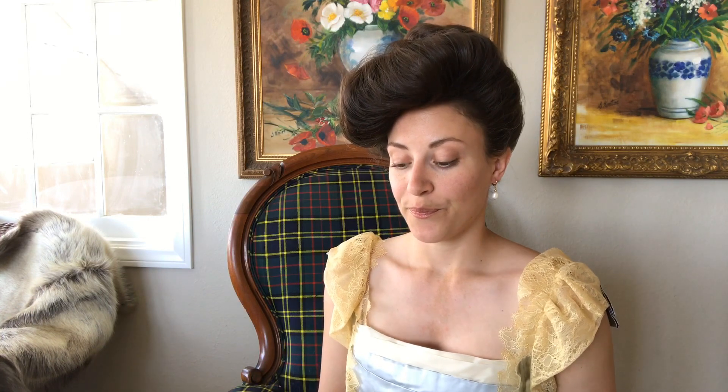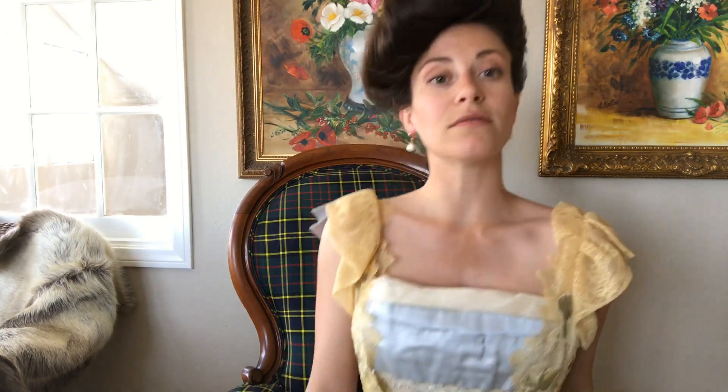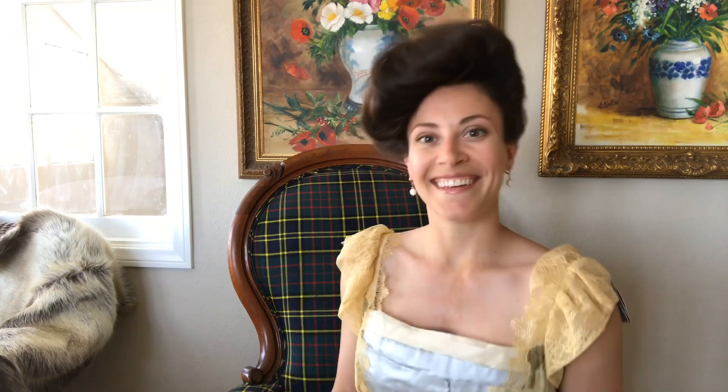What is your favorite costume you've made, or what costume are you most proud of? That is really, really hard. I don't know if I have a favorite — I really love this gown. It's my 1902 Worth reproduction. I wore the skirt in a video recently, so I thought I'd bring out the bodice so the whole outfit could get some love. This is definitely a favorite.